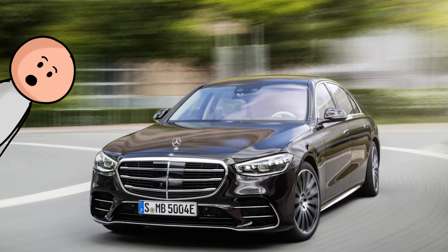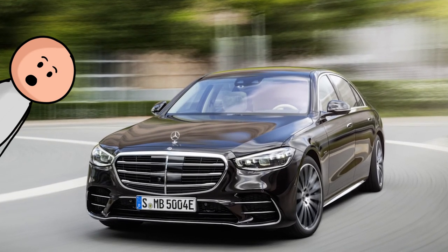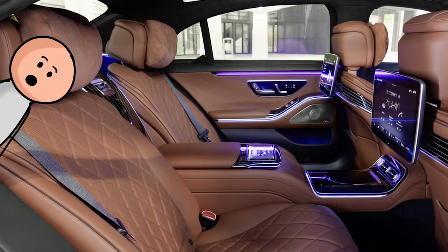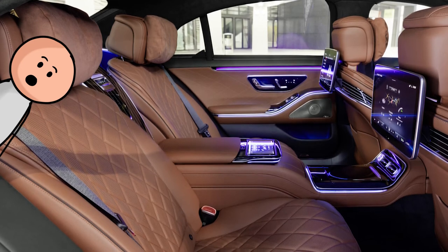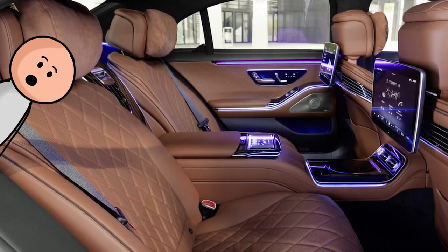Number 28, the Mercedes-Benz S-Class. Whether you go coupe, sedan, or convertible, the S-Class provides one of the most luxurious, well-appointed cabins on the market. The seats are impeccable, and the dual digital screens provide all the tech-related features you could ever ask for. A new version is due to be out soon, and it looks even better.